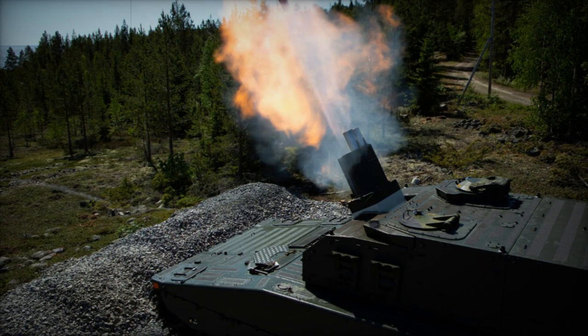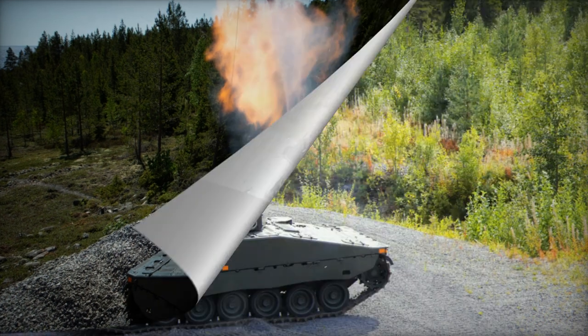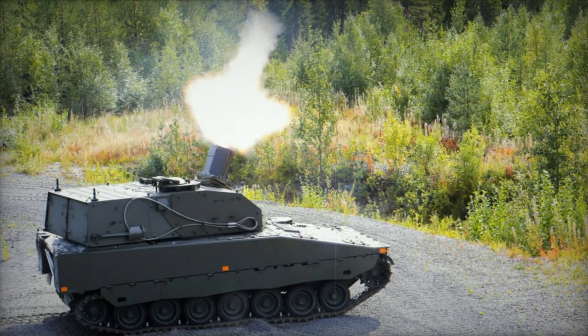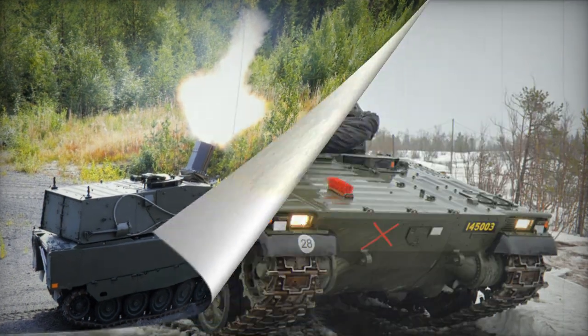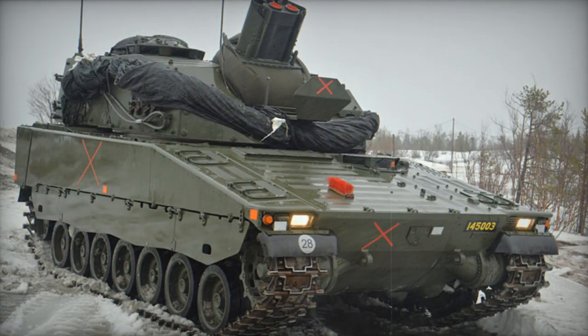In Sweden, it is known as the Granitkastarpanzarbanvan 90, or GRKPBV-90, and it will be deployed within mechanized battalions to enhance indirect fire support capabilities.